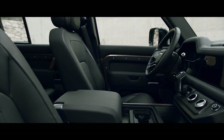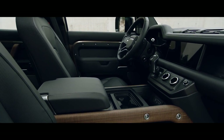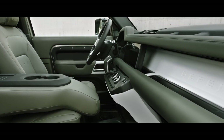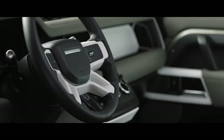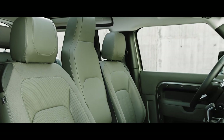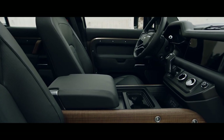Defender's interior is every millimetre as contemporary as its exterior. Exposed structural surfaces, including the cross-car beam, are finished in a highly durable textured powder coat, and are available in a variety of colours. Choose between a cabin walkthrough or a front jump seat. Or select a front centre console, with or without a refrigerator.